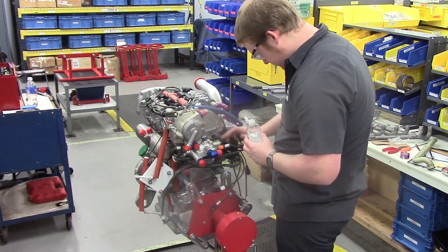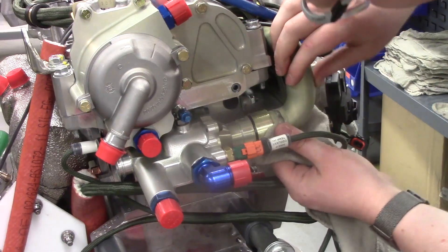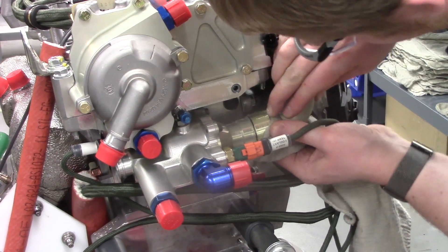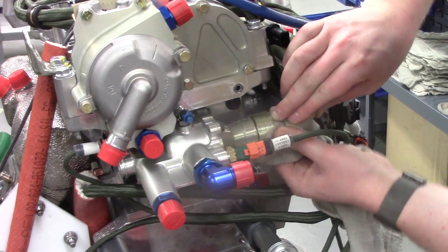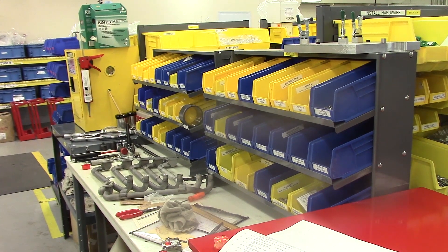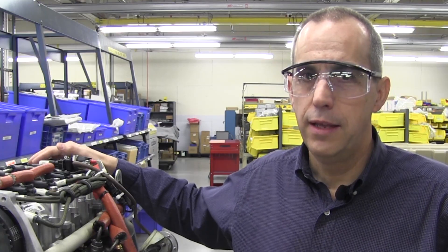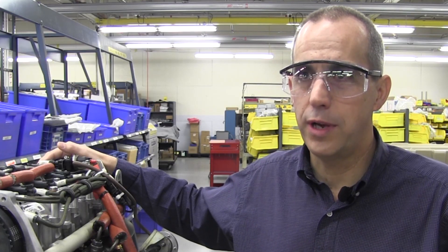The engine is not specifically designed for the General Atomics Gray Eagle. It actually is a 200 horsepower engine that would fit nicely into everything from a Piper Archer to a 172 to a variety of aircraft models. The full intent of it is to bring it to civil certification. The UAV project just provided us a quick ramp on it.